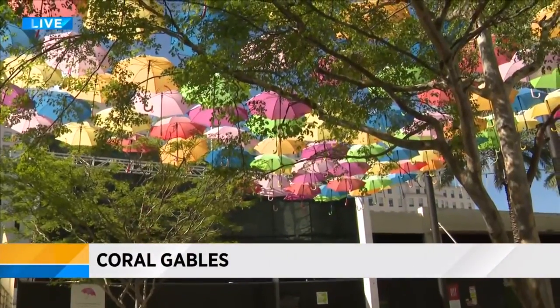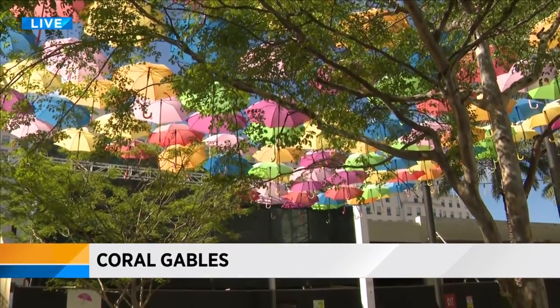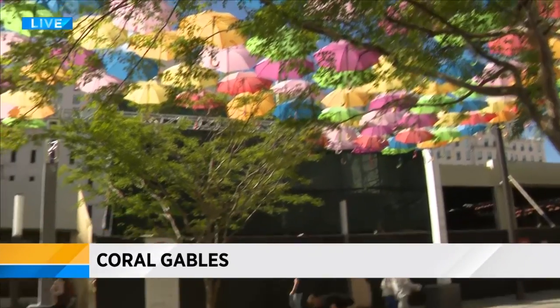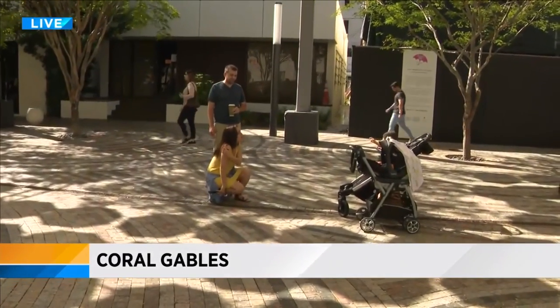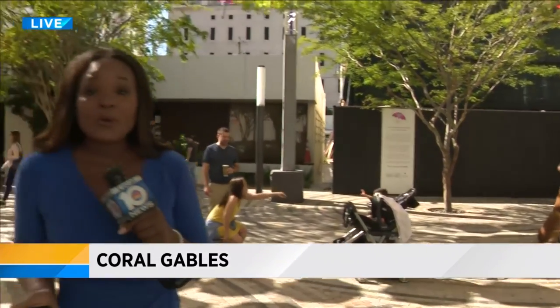And people are absolutely loving it. It feels surreal — you feel like you're transported somewhere else. It's really beautiful. Did you take loads of pictures? Yes, I did. They're on Facebook already. I have to say mine went right on social media as well, because this is literally the perfect backdrop. We've seen dogs, people taking their selfies, and we saw someone doing a choreographed dance a little bit earlier.